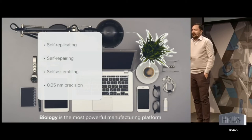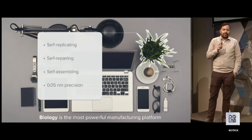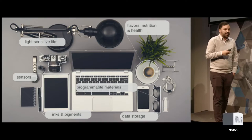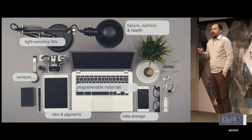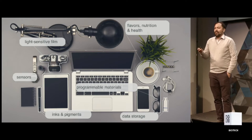Biology is self-replicating — it makes copies of itself. It's self-repairing. It'd be nice if our electronics could do that. And it's also self-assembling. From a seed, you can make a sequoia, a large tree. All of the things that happen in a biological system are patterned with atomic precision. So when we think about biology and technology, we realize a lot of the properties that we'd like to make better about technology are already things that biology has invented for us, before humans even came along.